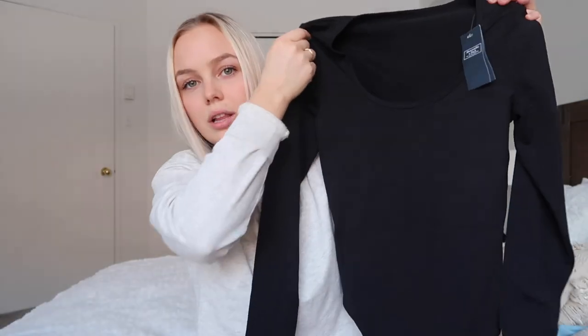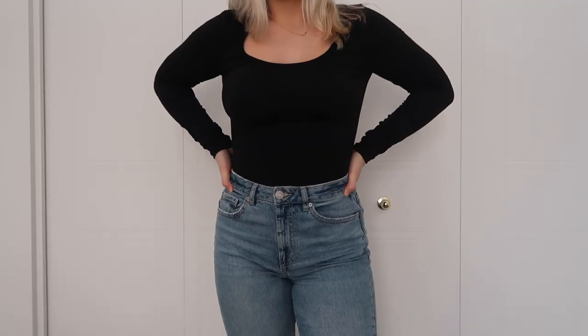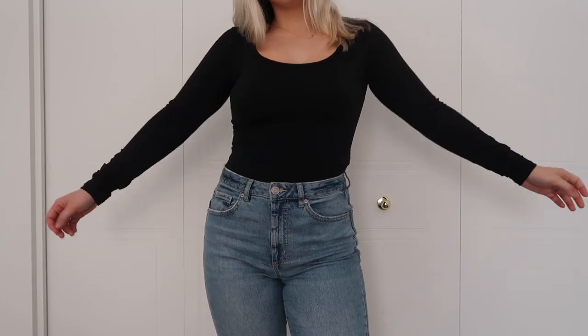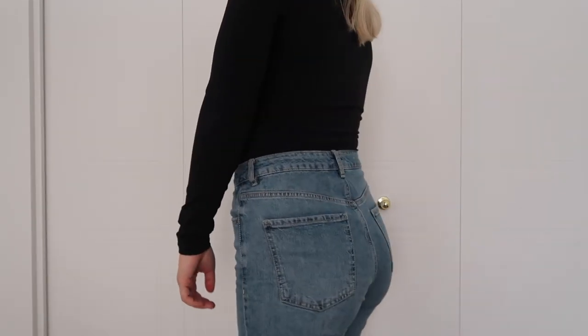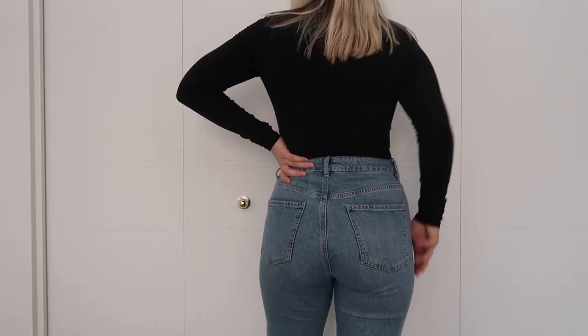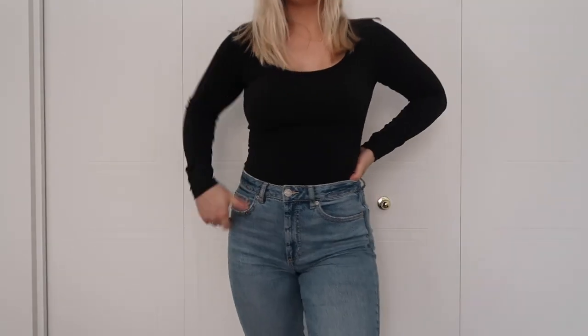The next thing I got is this black bodysuit. Yes, there are some deodorant marks on it because I tried it on, obviously. It is super tight fitting on the body and it looks so freaking flattering. Everything will be linked down below with my sizes. I'm typically a small, so I got a small in the cardigan and a small in the bodysuit. You'll see on the try-on, but it looks so good.